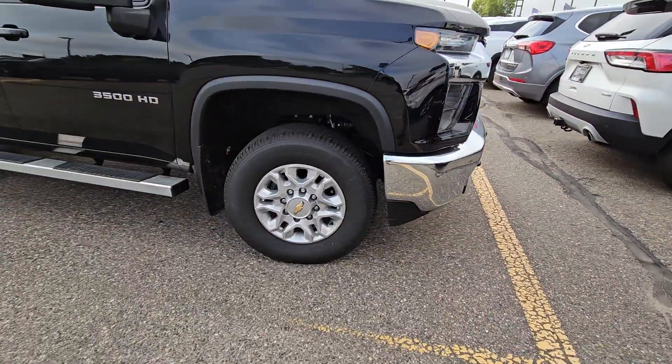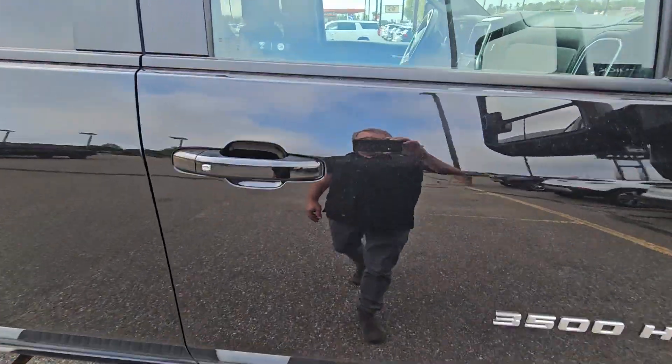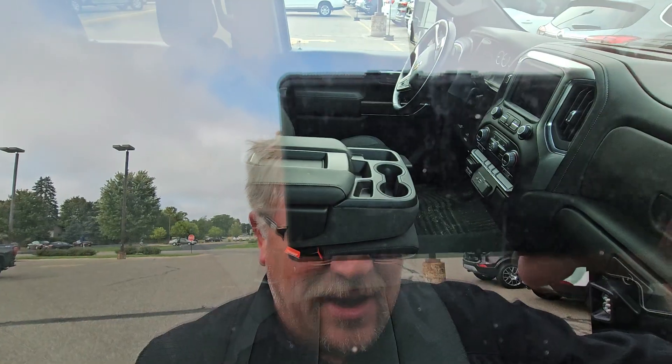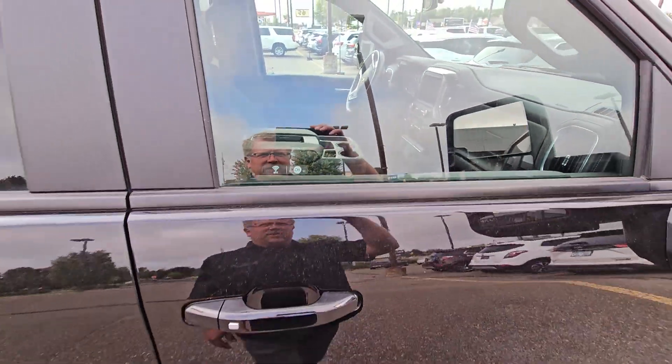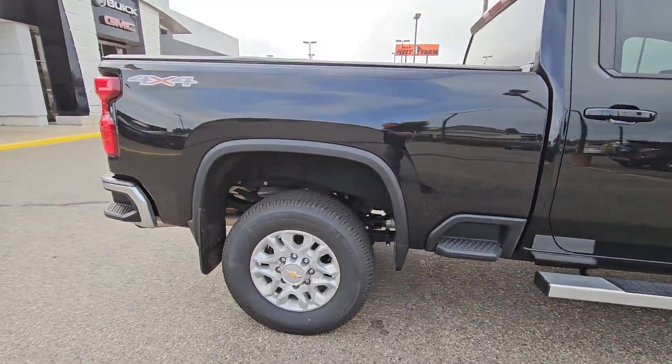Heated seats, remote start, heated steering wheel, LT cloth, it's going to be locked. Bench seat, trailer brakes. Here's your truck, man, but I kind of need a now decision.